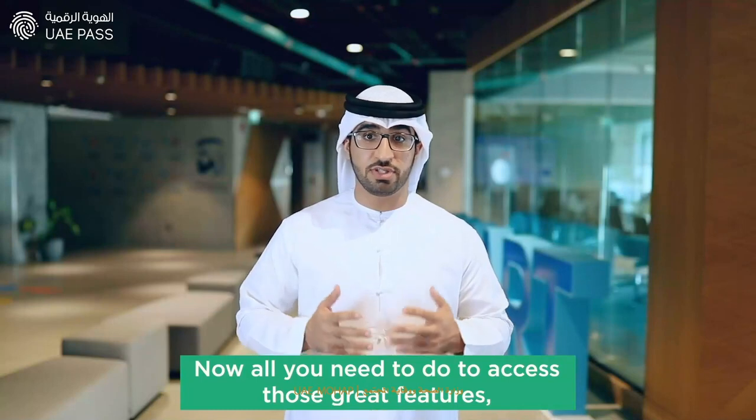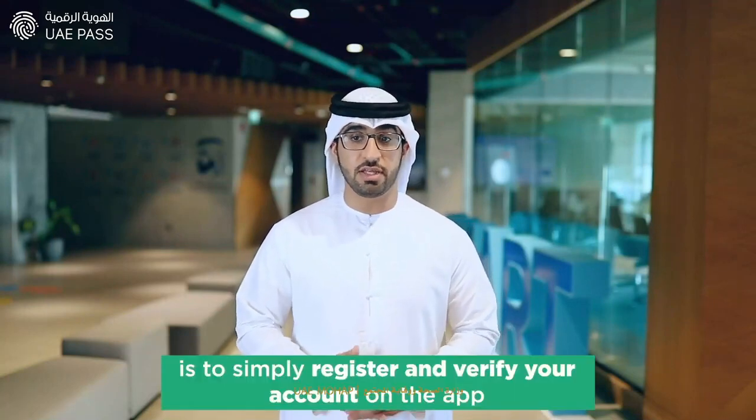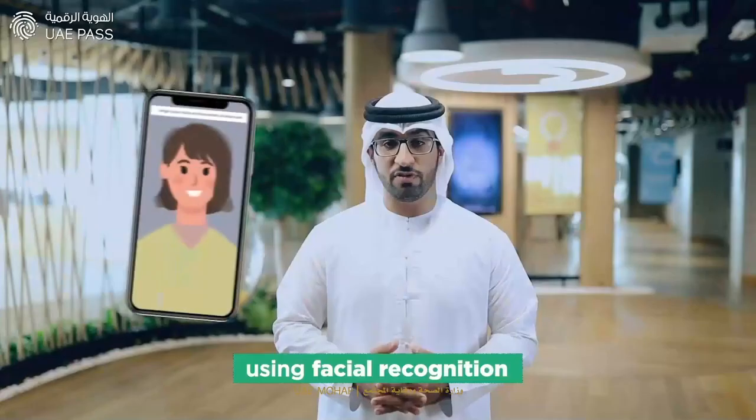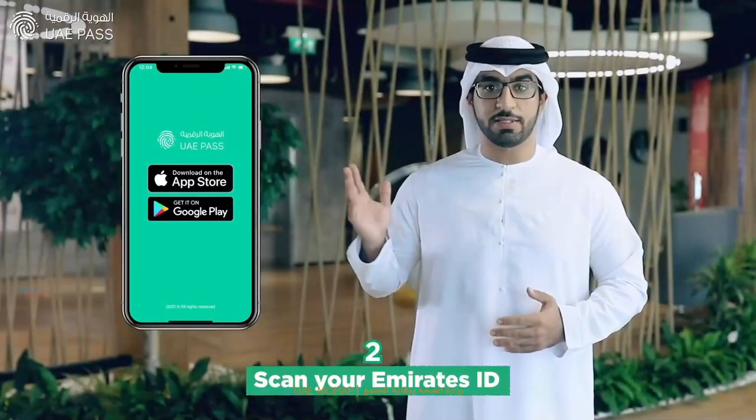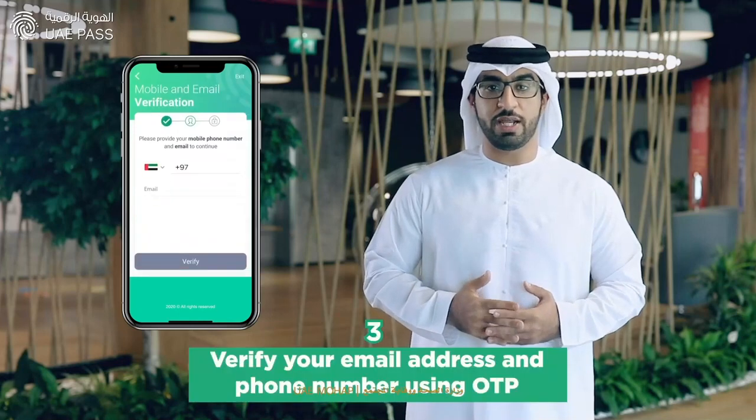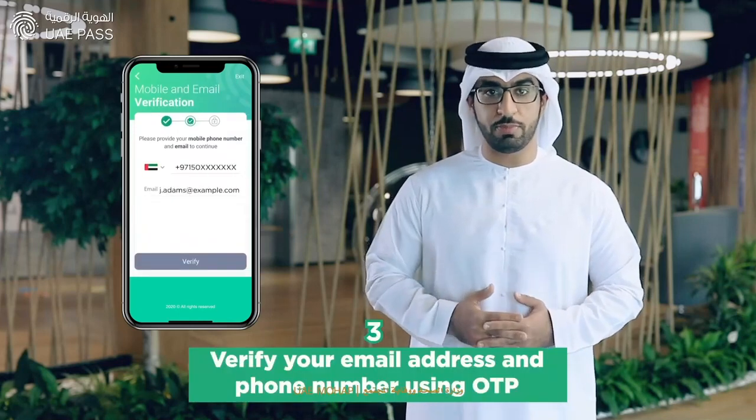All you need to do to access those great features is to simply register and verify your account on the app using facial recognition. Simply download the app, scan your Emirates ID, and verify your email address and phone number using OTP.